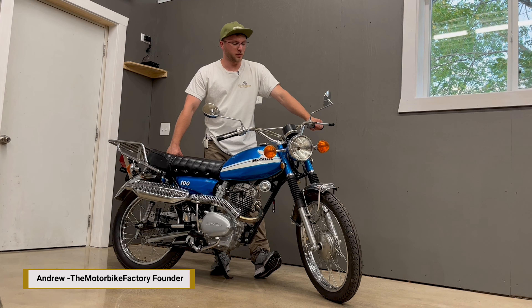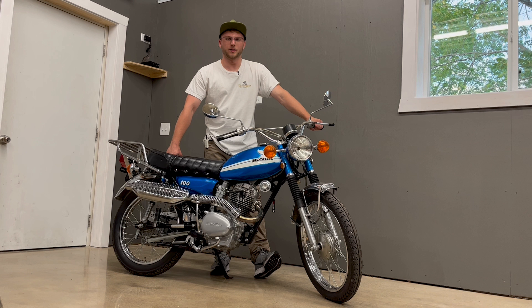Hello, everyone. I'm here today with this beautiful 1970 Honda CL100. This is a running, driving motorcycle that's headed to auction at no reserve.